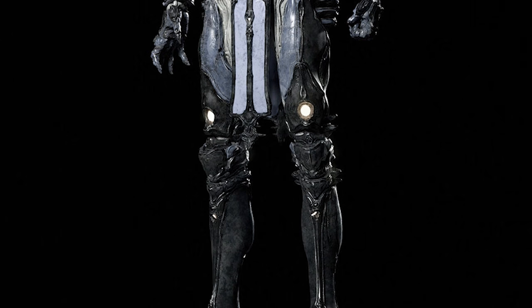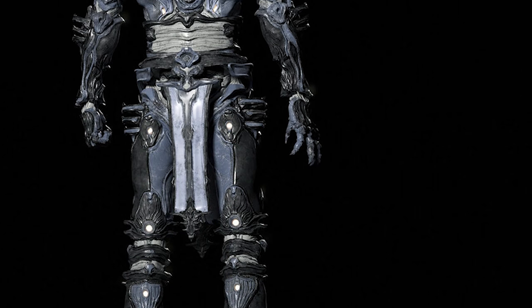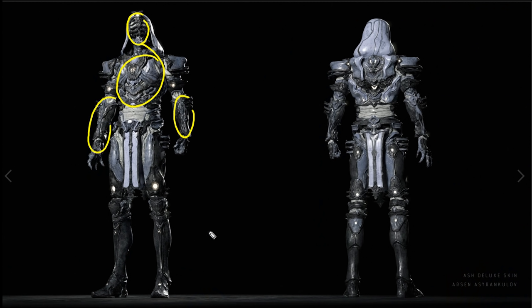This next one is a little different — it looks like a character design, possibly for a video game. It says 'Ash Deluxe Skin,' so this might be for Warframe. I've heard my work sometimes looks like this, and I've been designing this way for quite a while — it's a chicken-before-the-egg type of thing, though they've never reached out to me. Anyway, this is really appealing. When designing for a video game, context matters — this is hyper-textured with a lot of detail throughout.